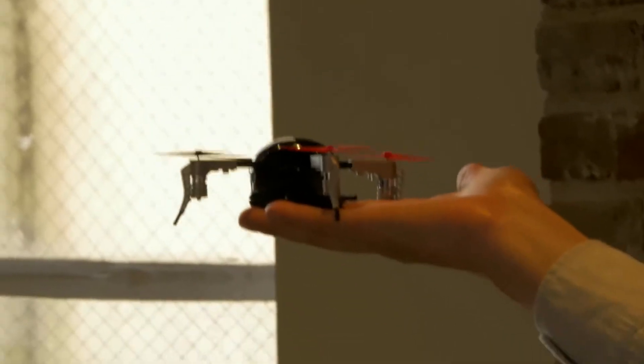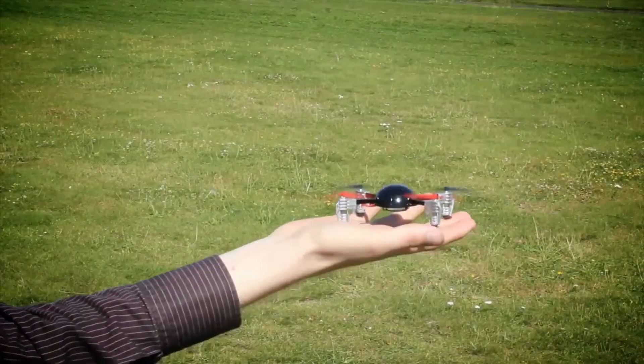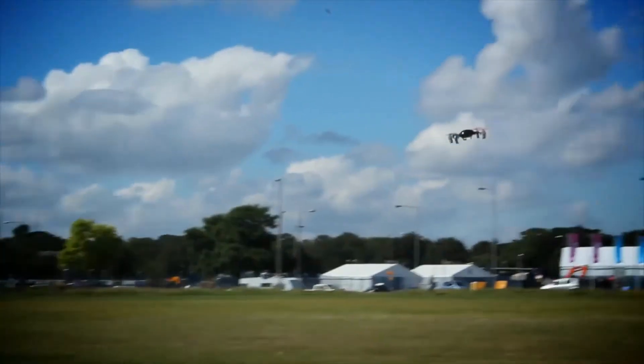We don't cut corners — we're in it for the long run. We launched the first edition Microdrone in 2011.